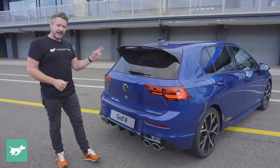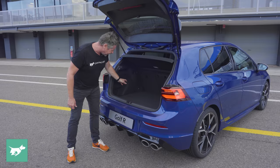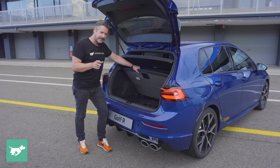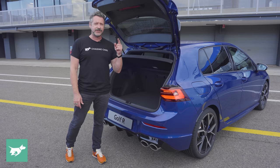Inside, we have a similar level of Golf practicality as before. It has a 371-litre boot, beautifully trimmed, with a 60/40 split folding backrest and a skateboard pass-through in the middle. You don't get the dual-height floor because this car has the optional Harman Kardon stereo — that subwoofer sits in the boot. But there's still plenty of space, and if space is an issue, you can pay $3,000 more and get a Golf R wagon, which gets an electric tailgate.